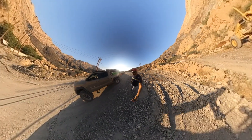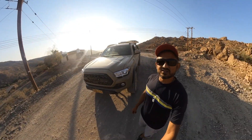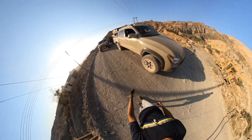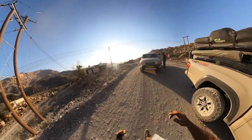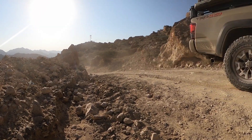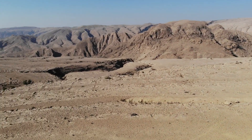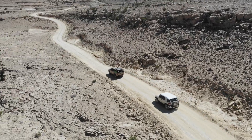We got a bit lost up in the mountains but finally found our way back — decided to listen to the garmin and not to Taha, because Taha is the one who got us into trouble. Following the garmin, we made our way up the mountain with some of the most amazing views I have ever seen. The track is very demanding and definitely not for the faint-hearted.